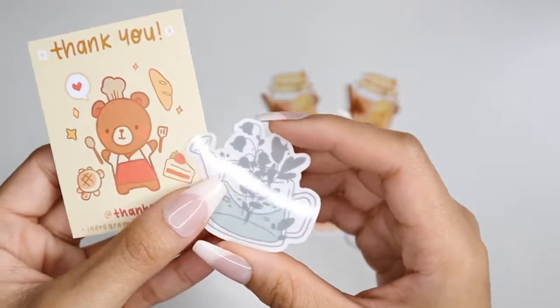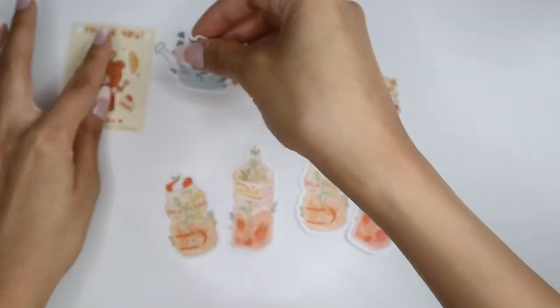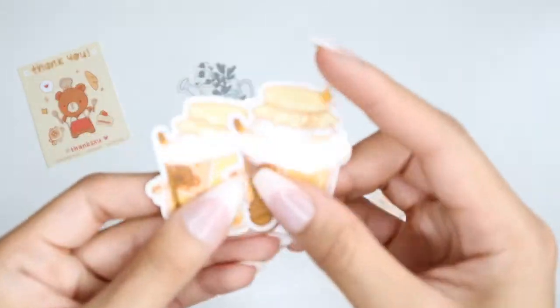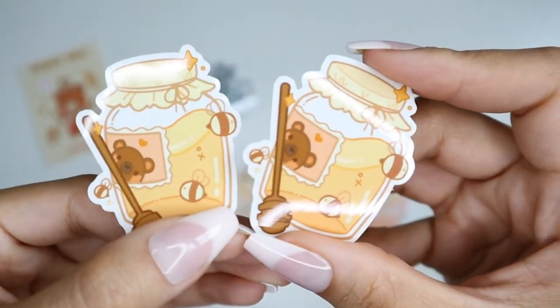I bought a total of six decal stickers from this shop. This first watering can sticker was actually a freebie. The first two stickers I bought are these two adorable honey jars. I love the art style of these stickers and when I first saw them, I knew I had to get them.